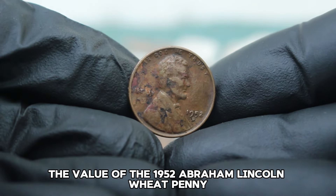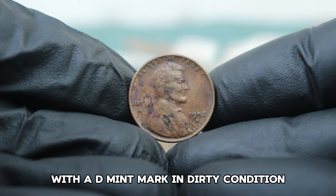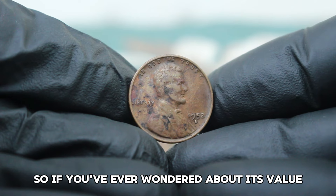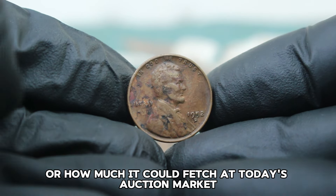Next up, the value of the 1952 Abraham Lincoln Wheat Penny with a D mint mark in dirty condition. This seemingly ordinary coin has caught the attention of collectors and auction houses alike, so if you've ever wondered about its value or how much it could fetch in today's auction market, stay tuned.